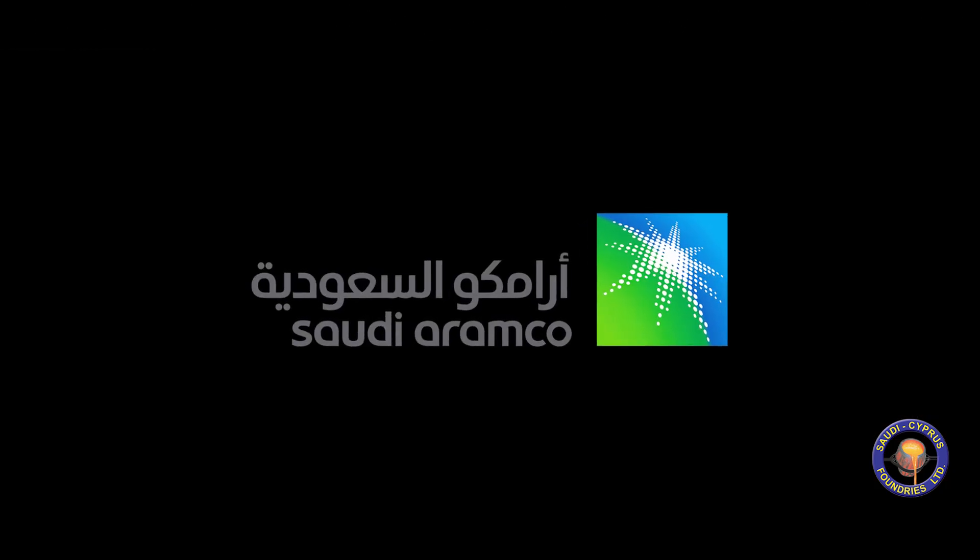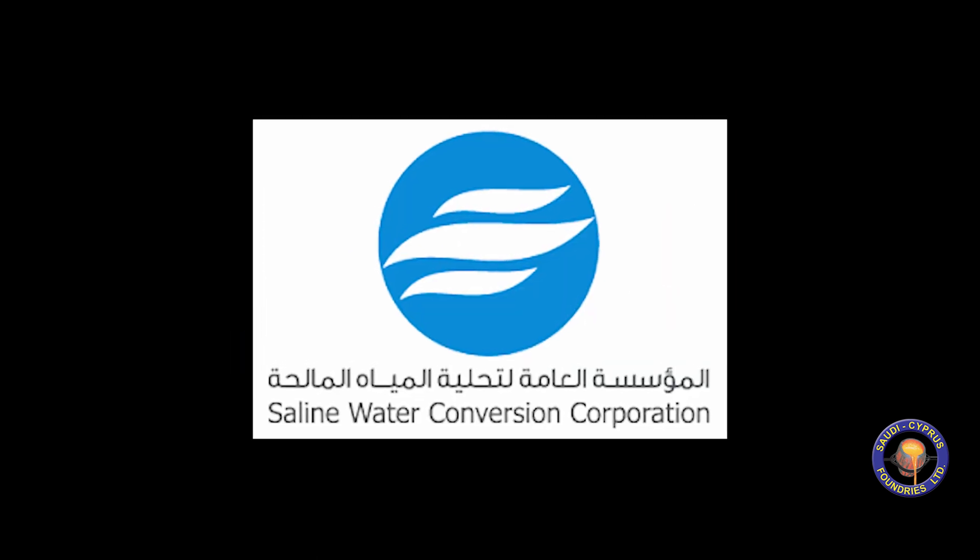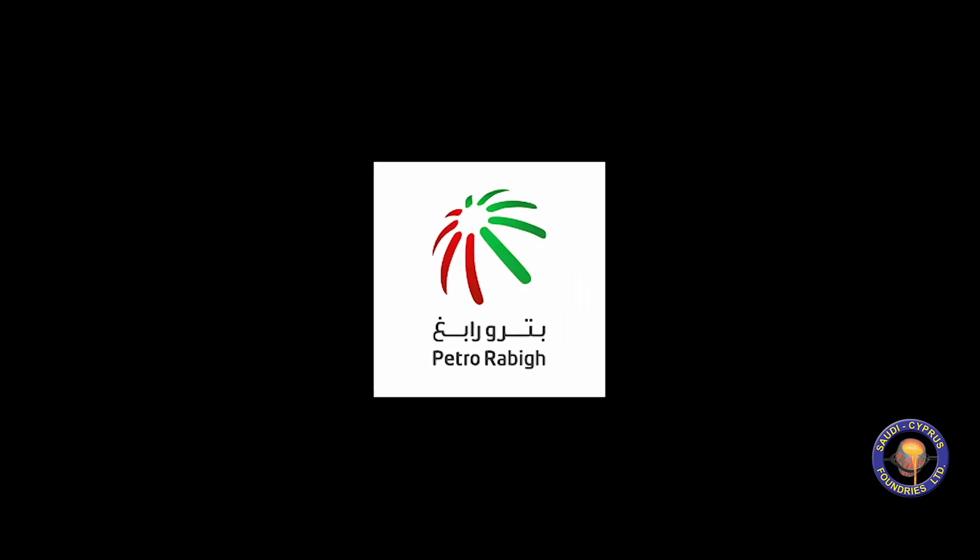Approved by Saudi Aramco for the reverse engineering of castings, as well as SABIC, Madden, SWCC, Petrorubic and many more.